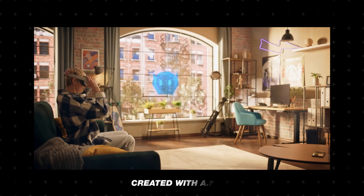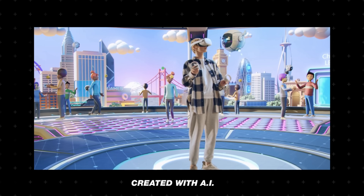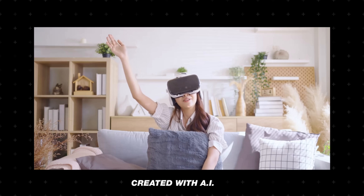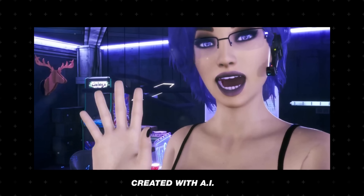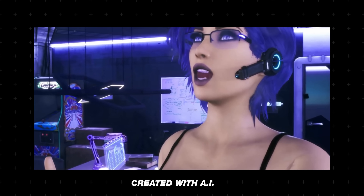The YouTube culture and trends report sheds light on this growing trend. It reveals that a staggering 60% of respondents are open to watching content generated by AI, and 52% have watched a virtual YouTuber in the past year. But what does this mean for traditional content creators and viewers?